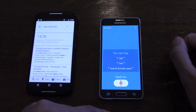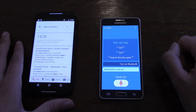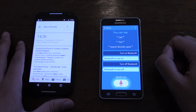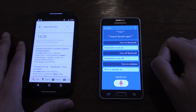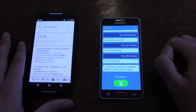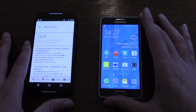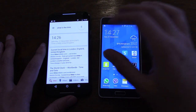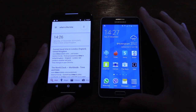With S-Voice on the Alpha you can say 'turn on Bluetooth' and it turns on, 'turn off Bluetooth' and it turns off, 'turn on Wi-Fi' and it responds accordingly. Eventually you may need to intervene, but you can see you can do far more with S-Voice than with Google's voice commands.